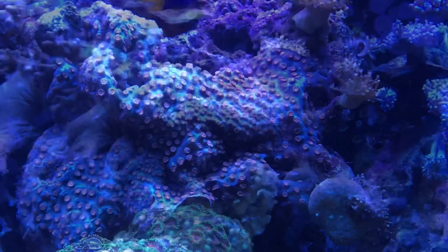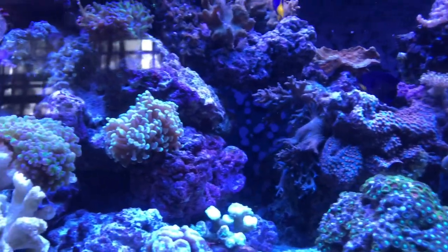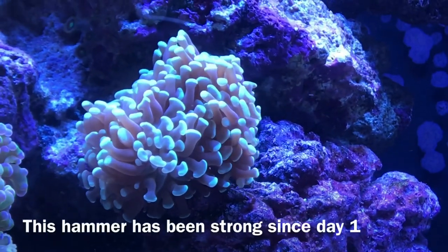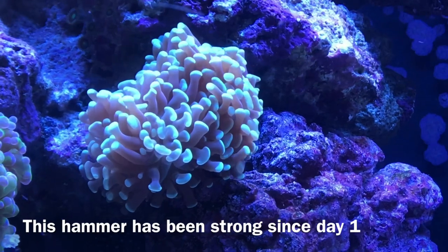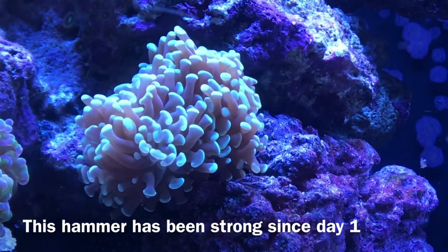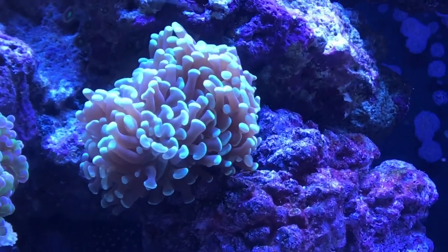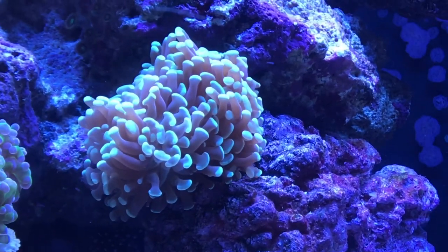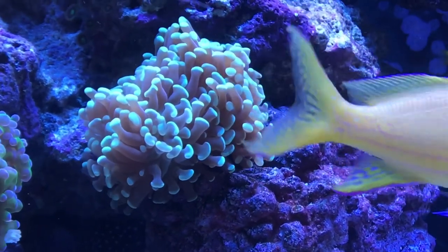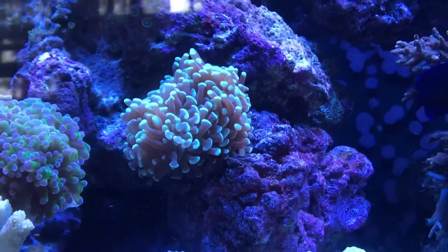Zooming out and going to the left side of my tank, you can see this nice hammer coral that I've had for quite some time. When I first got him he had two heads and now he has four going on five — such a strong coral. It wasn't affected by the hydrogen peroxide either. You'll see later in the video what corals were actually really affected by it, but as for the hammer, it's doing its own thing, strong, and it's going to keep on growing.